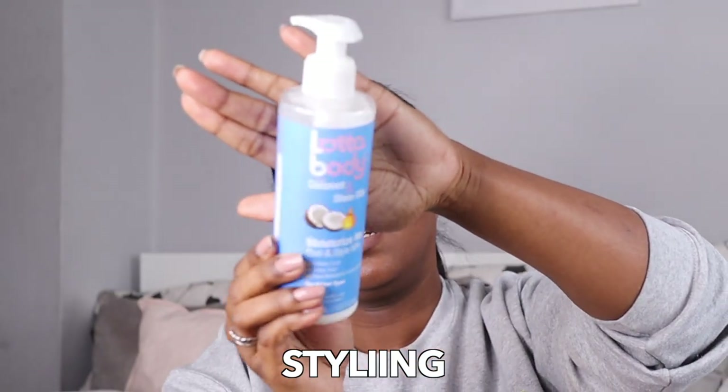I did buy the Camille Rose Curl Maker but that's in my haul video — I'll leave the link in the description. I also bought the Lottabody with Coconut and Shea Oils Moisturize Me Curl and Star Milk. I used this on a wash and go and braid out and really liked the results. A few YouTubers use this as well, and it has a similar consistency to the other moisturizers and creams I have.